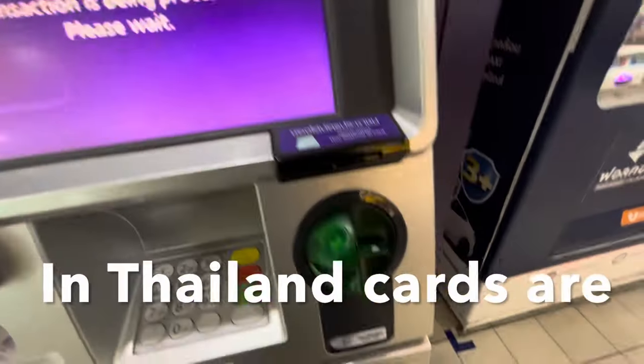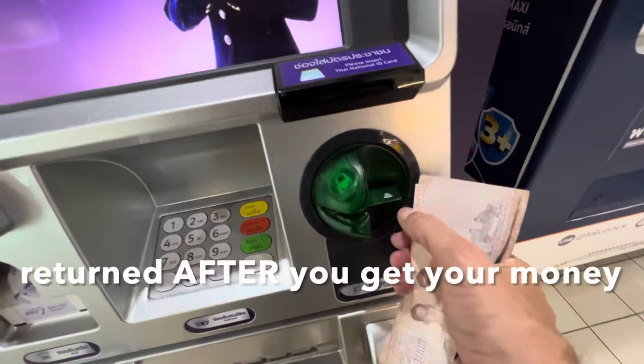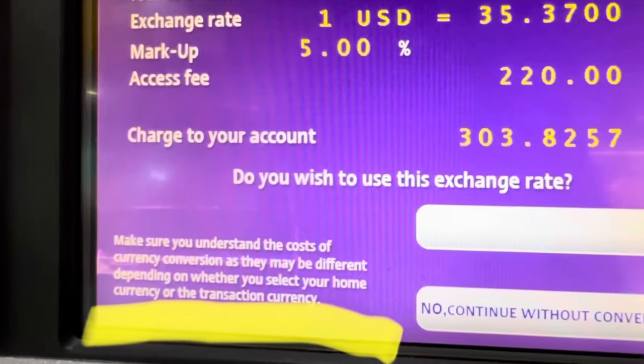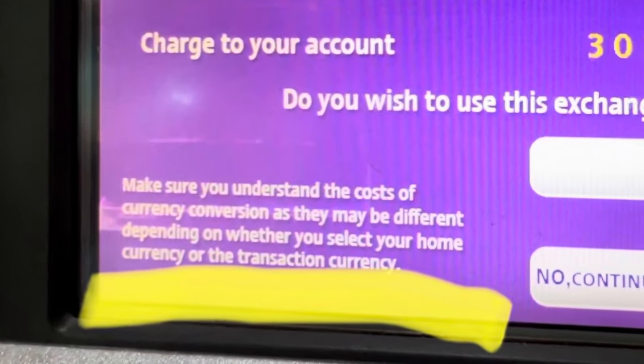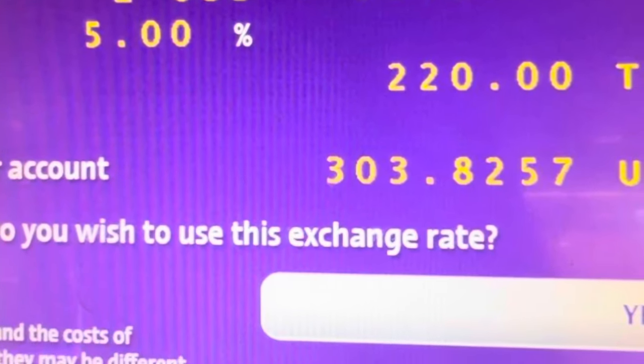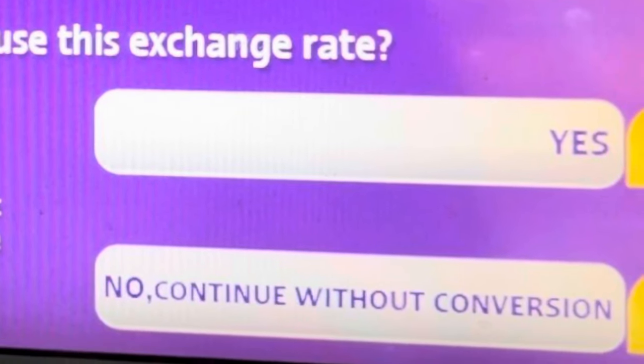Stay with me because at the end of this video I've included a nice cheat sheet to help you find the best credit and ATM cards possible. When withdrawing cash, always say no and continue without conversion.